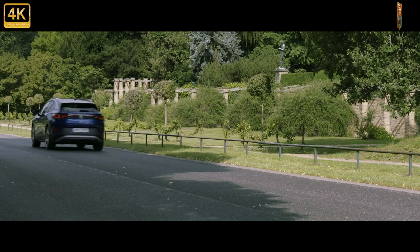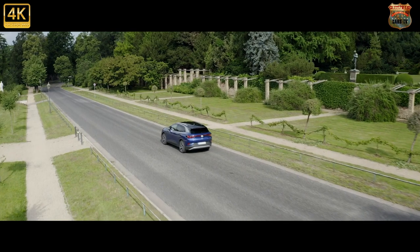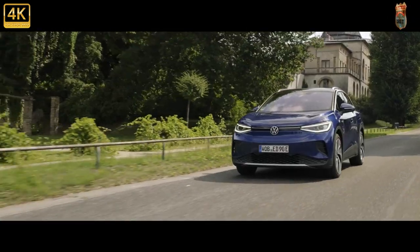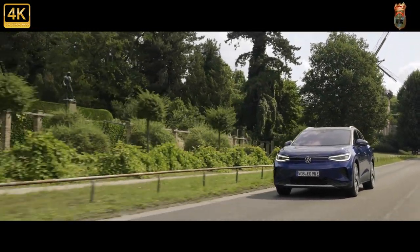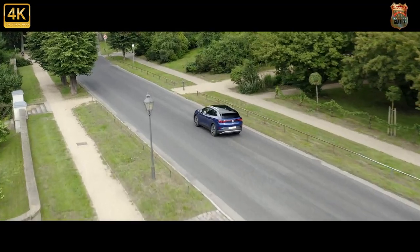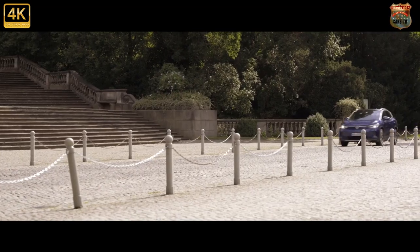The ID.4 adopts the all-touch interface of the ID.3, which feels a bit underbaked to us. VW promises over-the-air software updates every two months, but the ID.4 has now been out long enough that the software really ought to be perfect by now — and it's not even close. Meanwhile, the fiddly steering wheel buttons and main dash controls aren't getting any less infuriating.